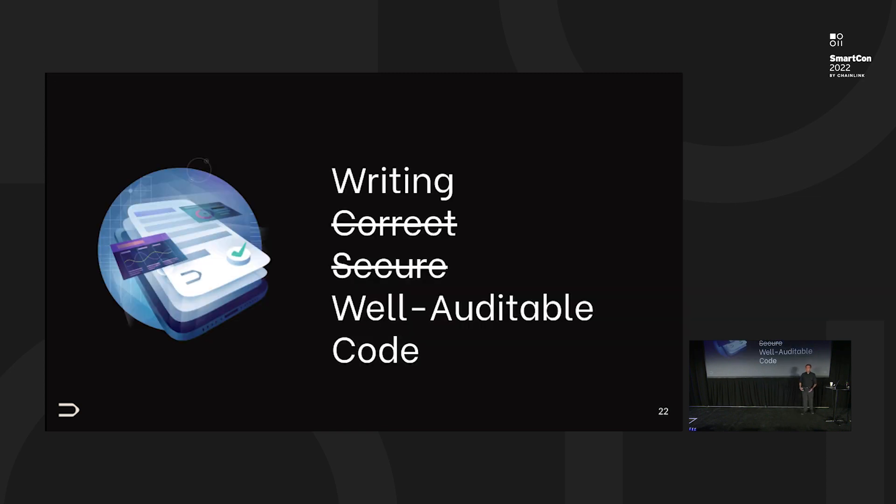Now I'm going to the second part of my talk — writing what I might call correct or secure, but really well-auditable code. That's the advice we would give as auditors to our clients or to anyone who wants to employ good auditing services. Catch me the rest of the day — I also have my email on the final slide. Do send me email if you want to follow up, because I'm not going to exhaust this topic by any means.